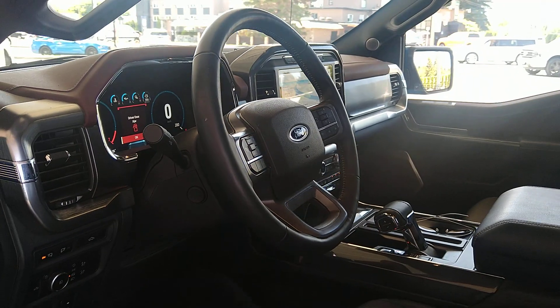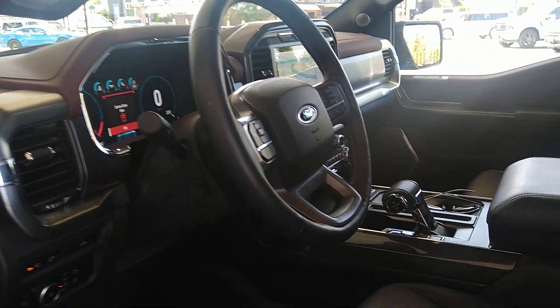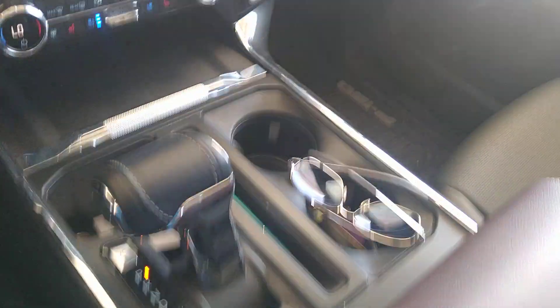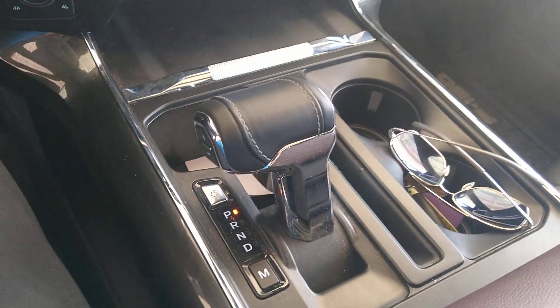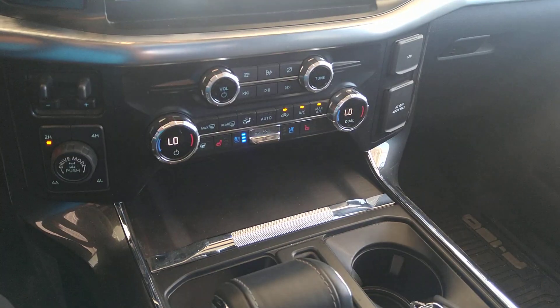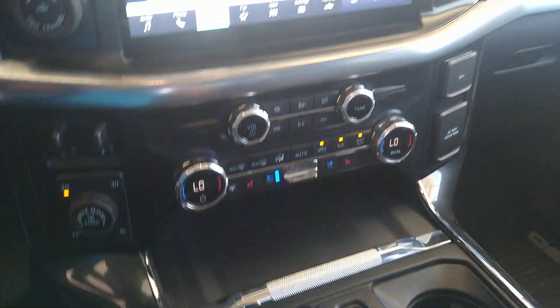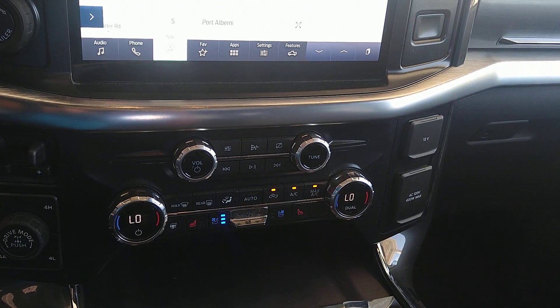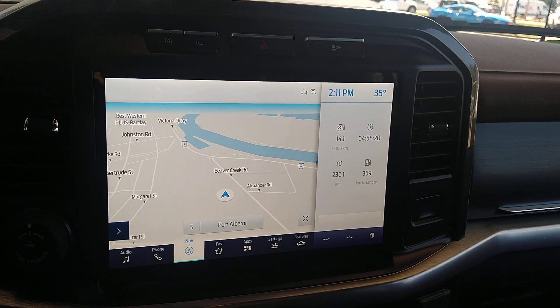Power telescopic steering wheel, pretty much power everything — this is the 502A, this is the high Lariat. There's the gear shifter, USB-C underneath, USB and USB-C, dual climate zone, and then there's the screen.